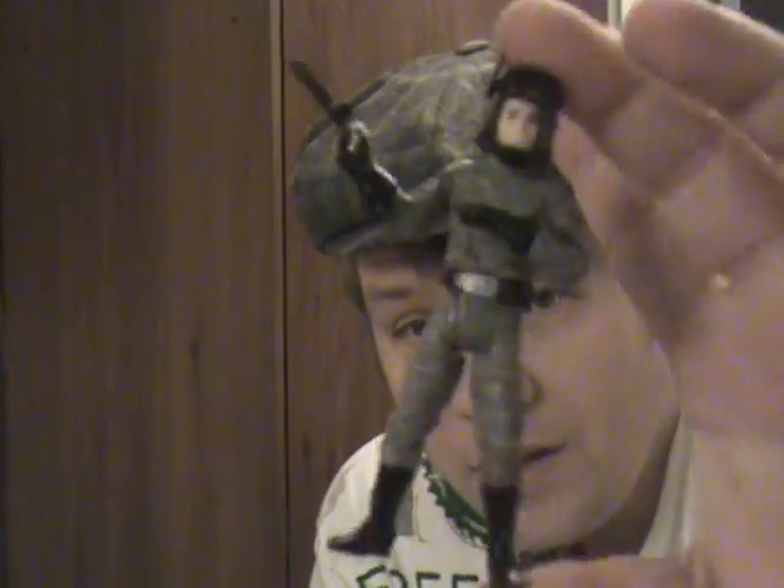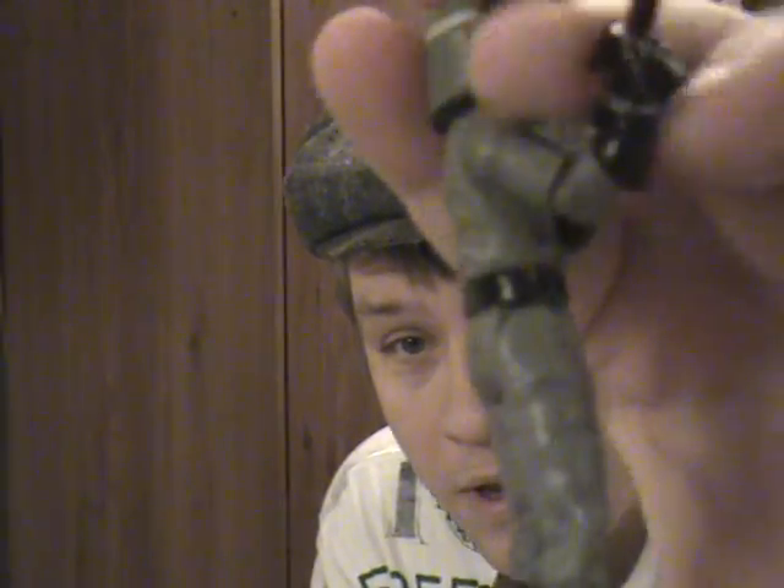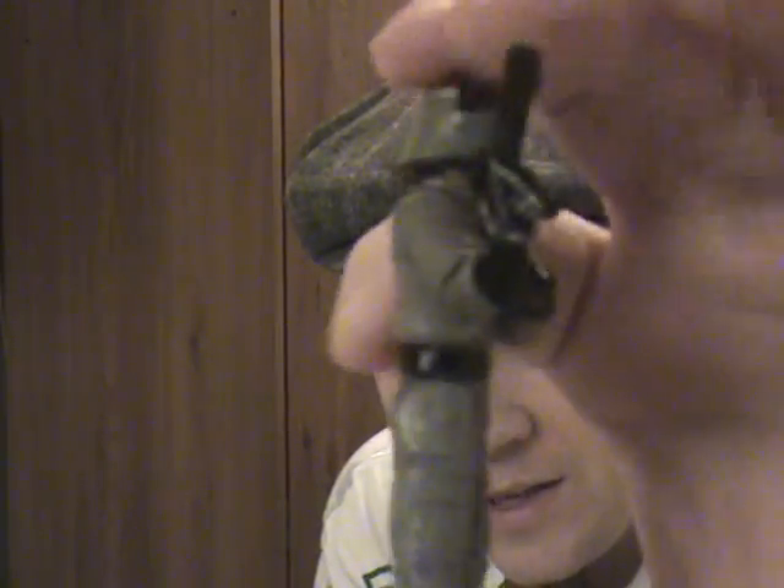It's me, Supreme. I'm back with another review and a brief history of the AT-ST driver. Happy holidays and New Year's to all my fans out there. I've got the AT-ST driver here from the new AT-ST from the Legacy Collection.